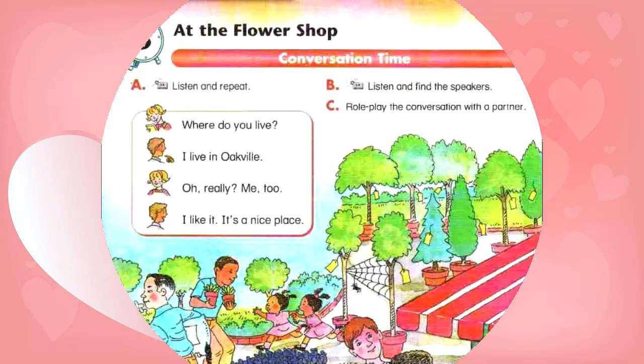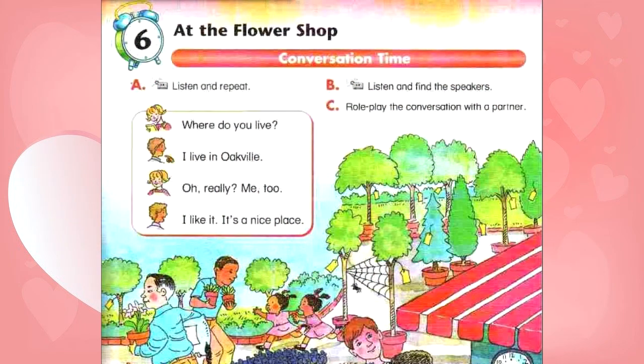Unit 6, page 23. At the Flower Shop. Conversation time. A. Listen and repeat.